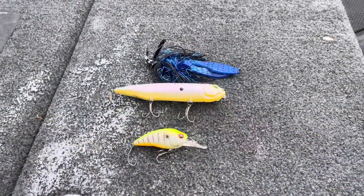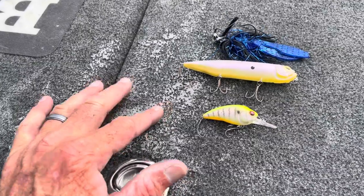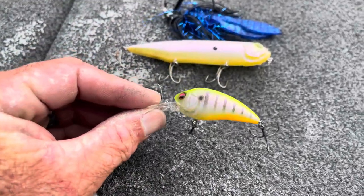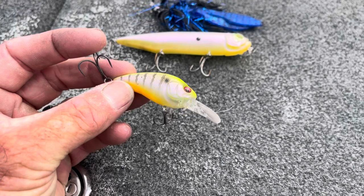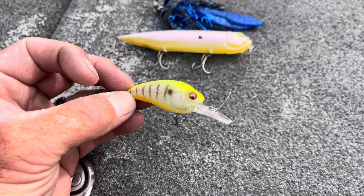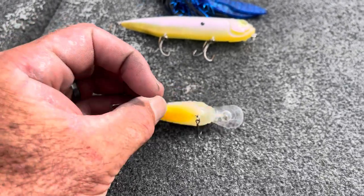Anyway, to help you guys out I'm going to show you what I caught them on over the first two days of the tournament. My primary numbers bait was the Megabass E2 crankbait. I was basically paralleling rocky banks with it and caught about 11 pounds on it the first day of practice. Yesterday I caught my two fish that weighed five and a half pounds on it, and lost a good one too. I was fishing it on 12-pound Seaguar Invisix line, just paralleling the banks.